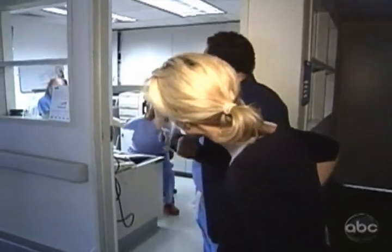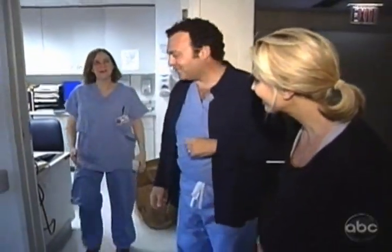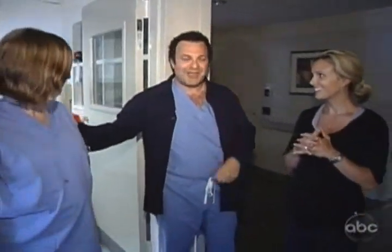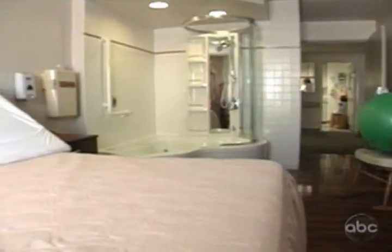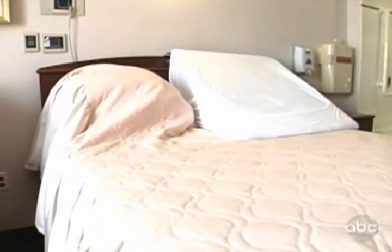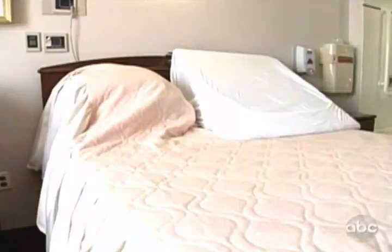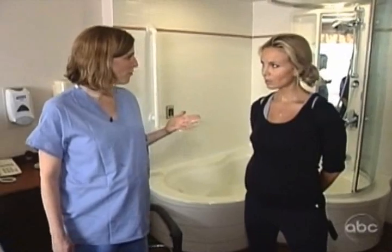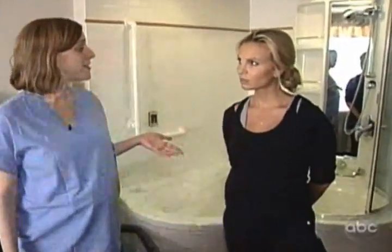I think the best person to take you to see it is someone who actually delivers here. This is Suzanne. I'm going to leave you in her good hands and she'll show you around. So this is one of our birthing rooms. It's kind of cozy, and you can see that it's spacious. There's room for people to have whoever they want with them at the birth — your family, your friends, whatever is appropriate for you. Sometimes people bring their children.